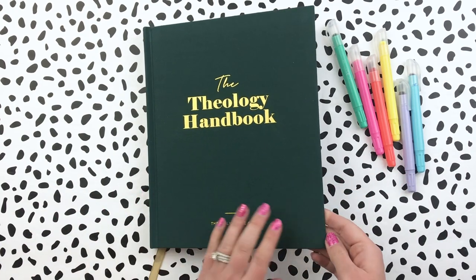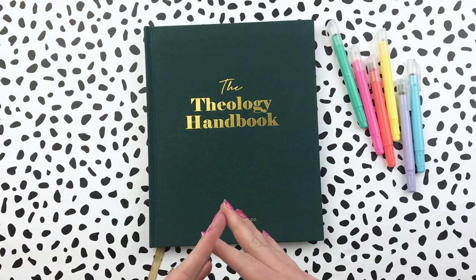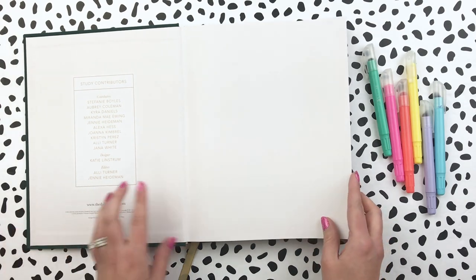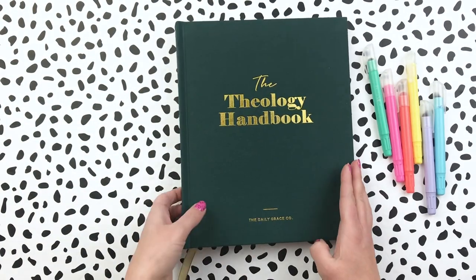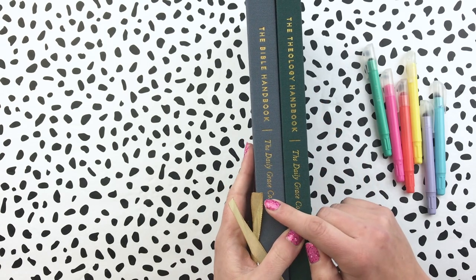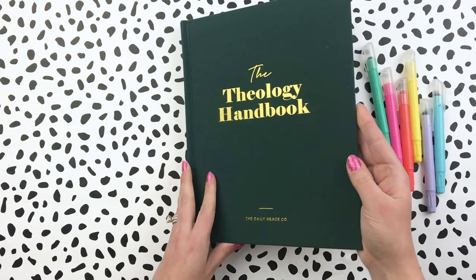Okay, let's dive into the Theology Handbook. I didn't mention — it's this canvas hardback cover, so it just makes such a beautiful book. It doesn't really look like a resource book or dictionary. It's gorgeous and I love that they were very intentional about that, so it's something you can have and pass down as an heirloom for your children. This Theology Handbook is a little bit slimmer than the Bible handbook — not quite as many pages — but still a great size. On the back it has the Daily Grace logo in gold foil as well.